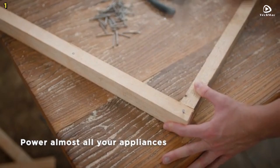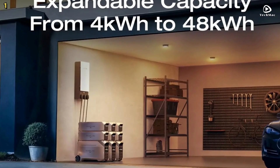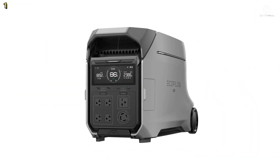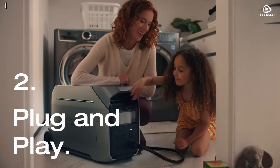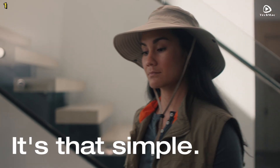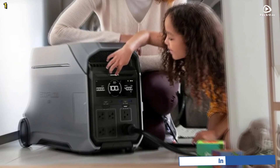Forget about the hassles of traditional fuel sources. The Delta Pro 3 offers 7 unique and 18 combination charging methods. Whether you prefer using AC wall outlets, solar panels, gas generators, electric vehicle charging stations, or the EcoFlow smart home panel, this generator provides unmatched flexibility and convenience.